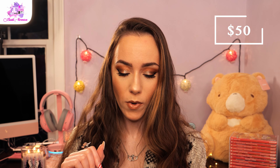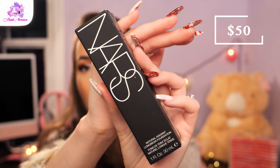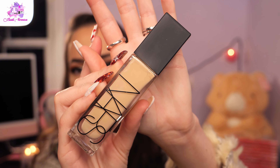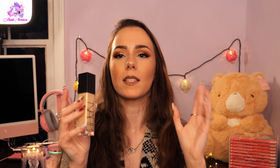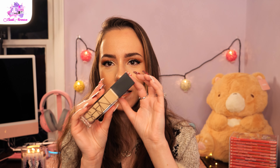Next I got the NARS Natural Radiant Longwear Foundation. I'm super excited to try a newer foundation. It's hard for me to branch out because I love my top two favorites so much. NARS always has really nice packaging — I love the simplistic sleek look with the matte black lid. NARS products are a little pricey, but they tend to be really good. I'll let y'all know how it goes.